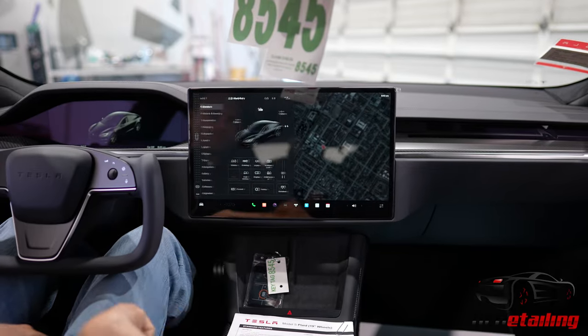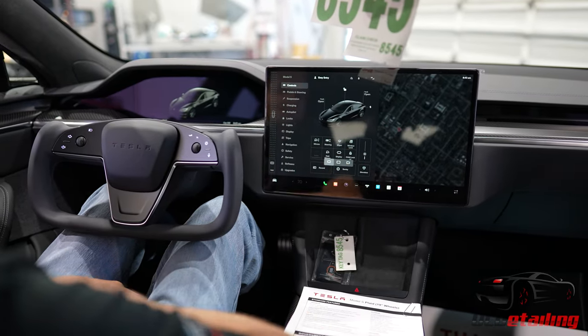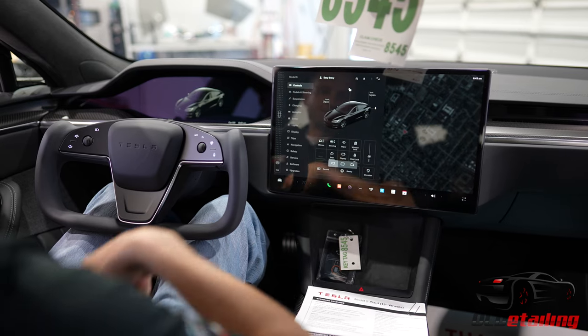So check it out. When you push this button here, there's this thing that says display. You push display, you push that, and the screen swivels to the left.